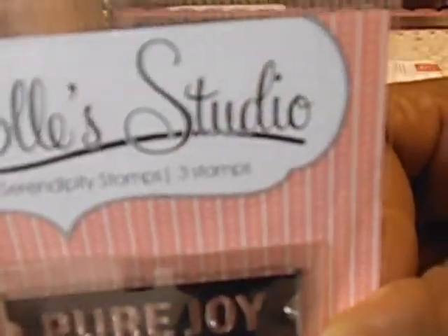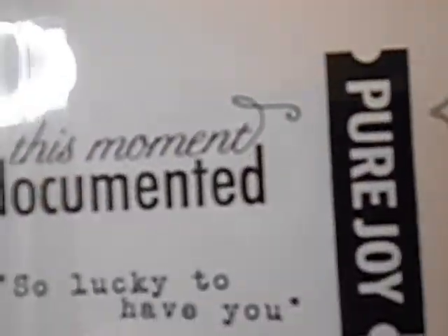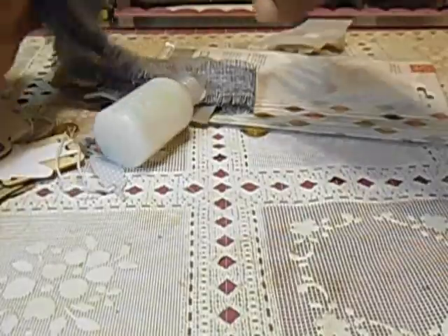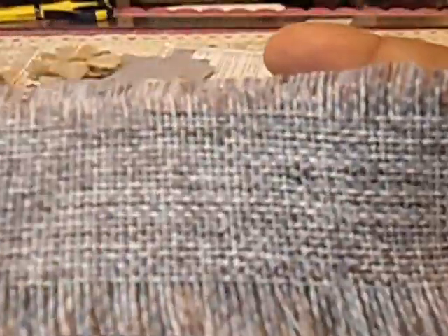We also got a Prima stamp from Prima. And this is the wording that's on it right here. Some burlap — which I didn't have any yet, but I got some now.